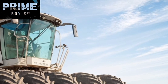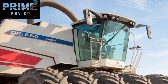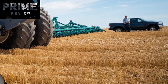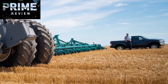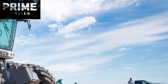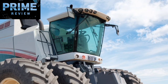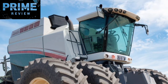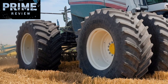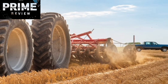Now let's talk about the build. Everything on the Big Bud 950-50 is overbuilt: heavy-duty steel construction, massive axles, reinforced chassis — it's designed to endure decades of hard use. Even the wheels are something to behold. These aren't your standard tractor tires; they're specially made for weight distribution, designed to minimize soil compaction despite the tractor's weight. The dual tires on each corner help distribute that weight across a wider surface, making this machine both powerful and surprisingly gentle on the land it works.